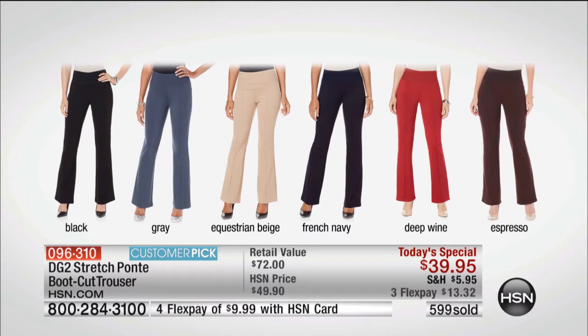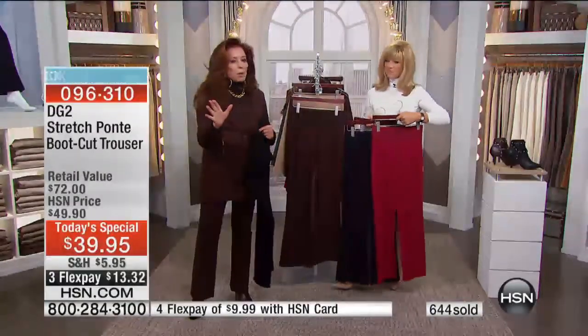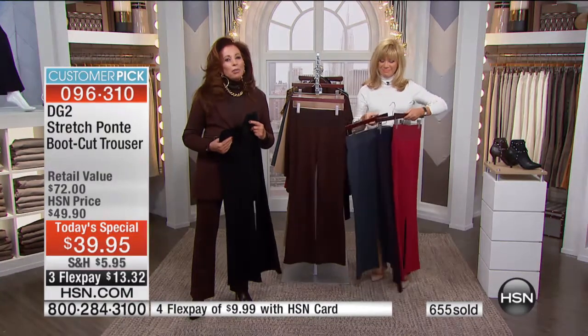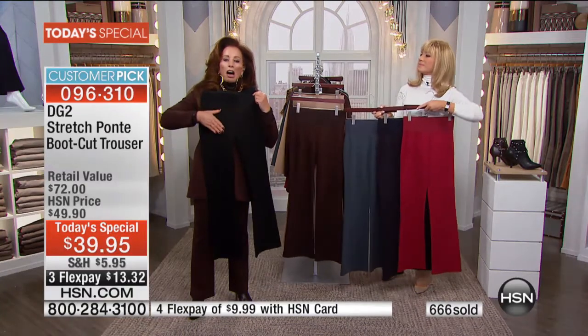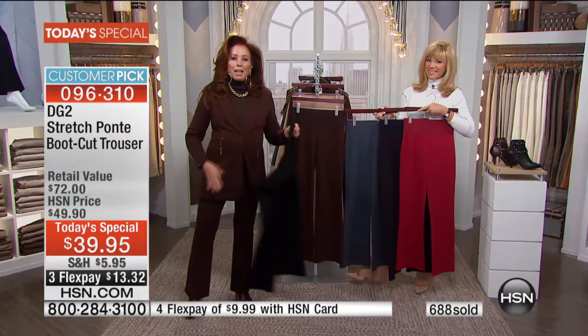The other thing that makes our Ponte stand apart, apart from the luxurious weight and weft and thickness, is that ours is rayon-based. Rayon is a natural fiber, therefore it has a matte surface and the color is saturated and absorbed into it.